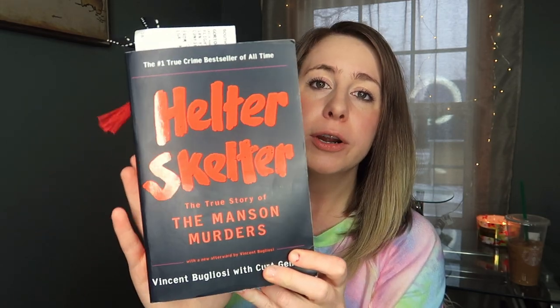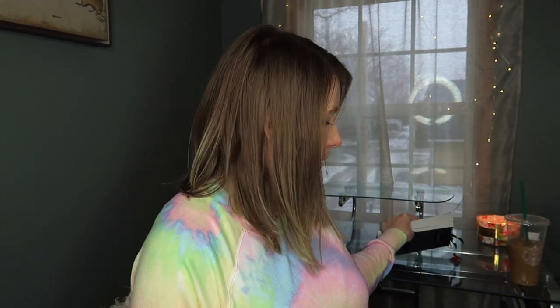First up is a book. I carry a book with me at all times — you just never know when you'll be stuck somewhere and want to read. I'm currently reading Helter Skelter about the Manson murders. I don't really know a lot about this case, so I was super surprised and excited to get this for Christmas.